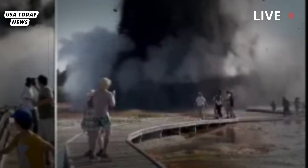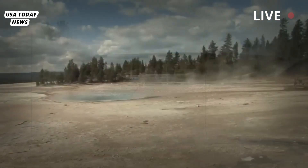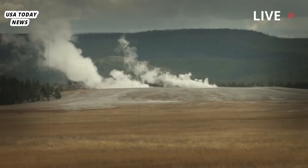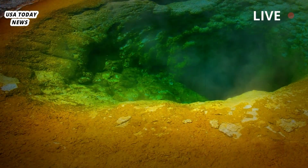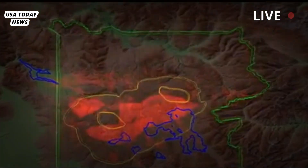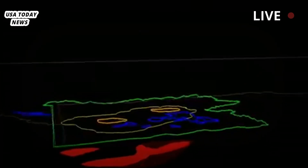A sudden eruption in Yellowstone National Park sent steam, water and dark-colored rocks and soil high into the sky on Tuesday, sending tourists running for safety. The hydrothermal vent occurred around 10 a.m. in Biscuit Basin, a collection of hot springs a few miles north of the famous Old Faithful Geyser.